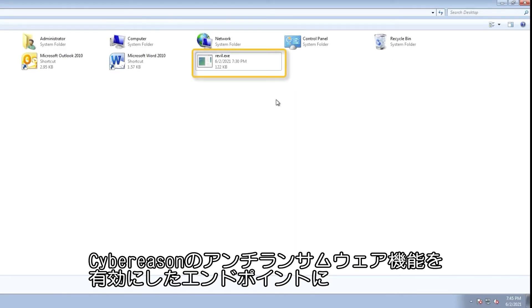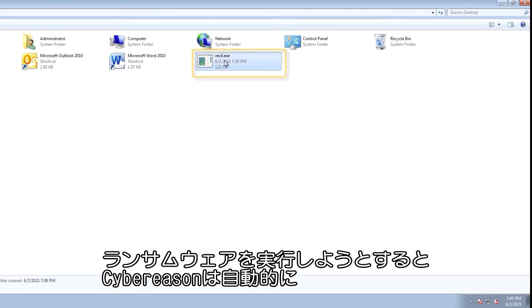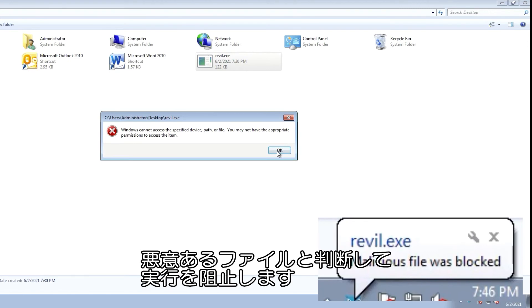Here we have the Revel ransomware executable on a machine with Cybreason anti-ransomware features enabled. When we try to run the ransomware, Cybreason automatically identifies it as malicious and prevents it from running and compromising your environment.